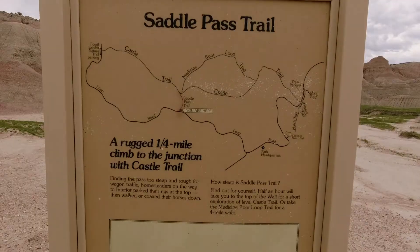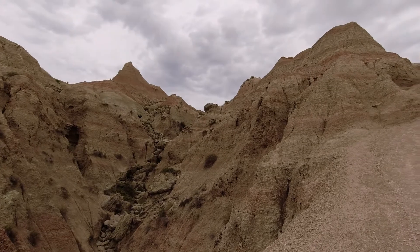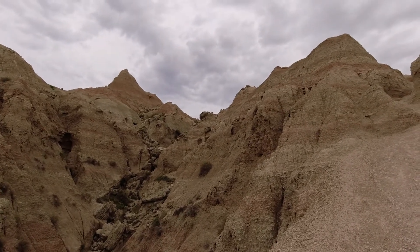Finally time to get out of the car and do a short trail. This is the Saddle Pass Trail — it is only 0.25 miles, but for some reason it is still rated as steep and strenuous. Let's find out. I think they were right; the trail is definitely steep and strenuous.